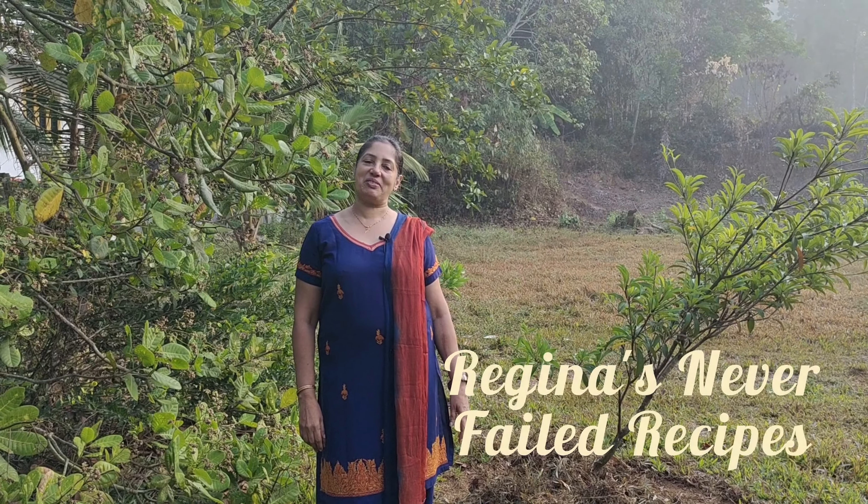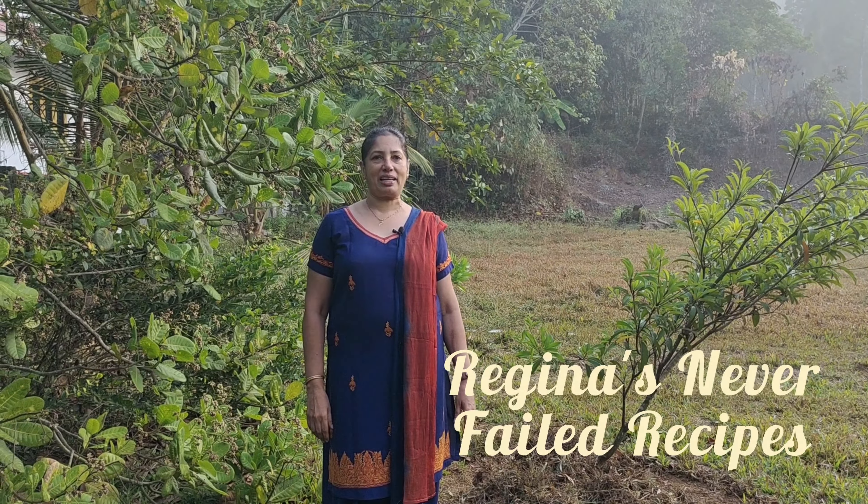Hello and welcome to Regina's Never Fail Recipes. A few weeks back I uploaded a video on organizing the kitchen — five tips for organizing the kitchen — and I got a lot of good reviews about that. People got motivated to organize their kitchen. Today I'm going to share with you my daughter-in-law Maria, and how she got motivated and organized her kitchen. Let's go and see her kitchen. Over to Maria!